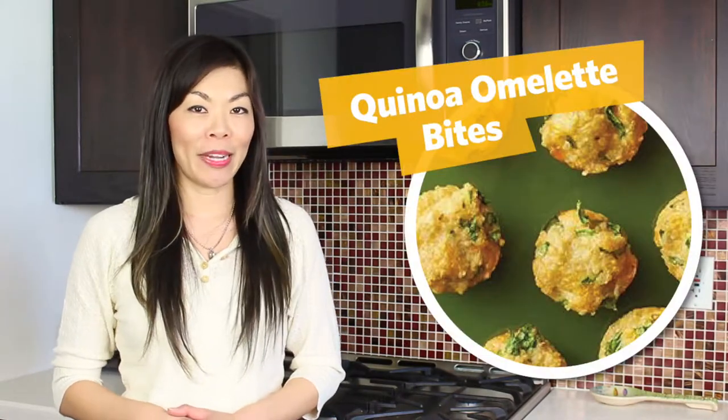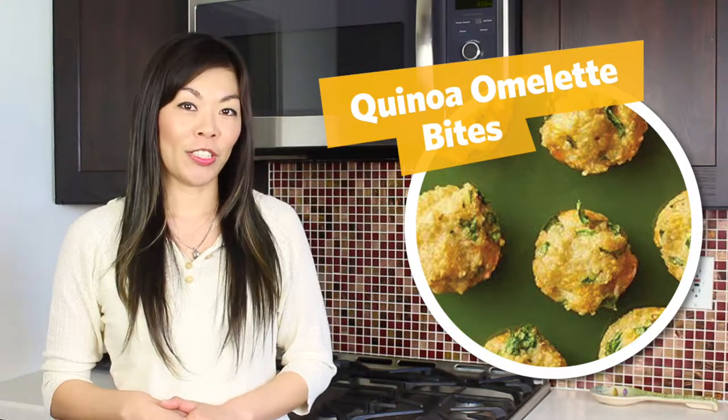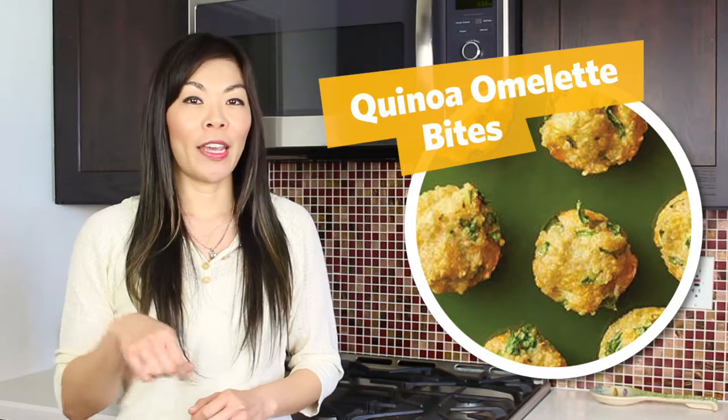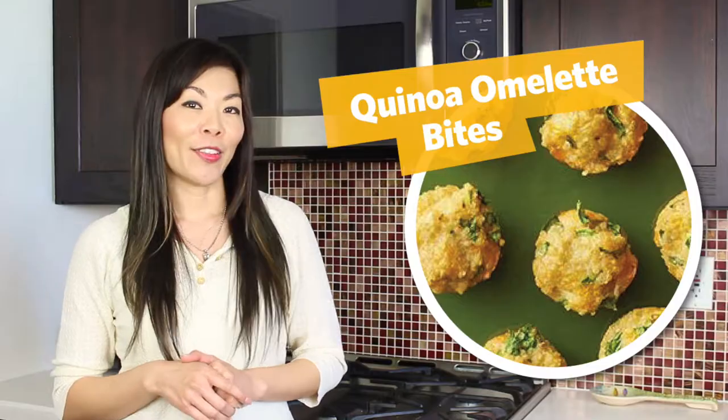For a healthy take on eggs, try quinoa omelet bites. Simply take some cooked quinoa, garlic, cheese, egg whites, spinach, and a little pinch of salt. Mix them all together and put them into mini muffin tins and bake it, and you've got a really healthy breakfast.